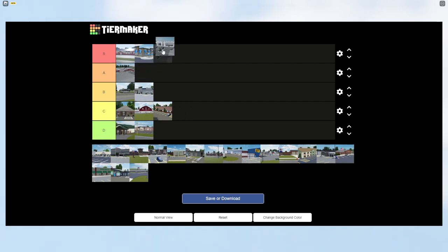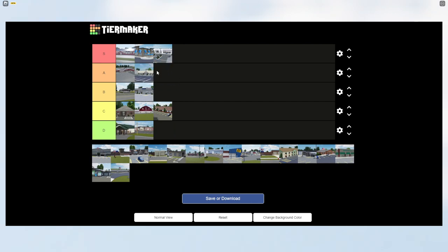The next building is the Dealership — no doubt in my mind, S tier. The revamp was much needed and I'm glad they added it. And the DMV is another really nice building in Greenville, so I'm putting that in A tier — it's nicely modeled and detailed.